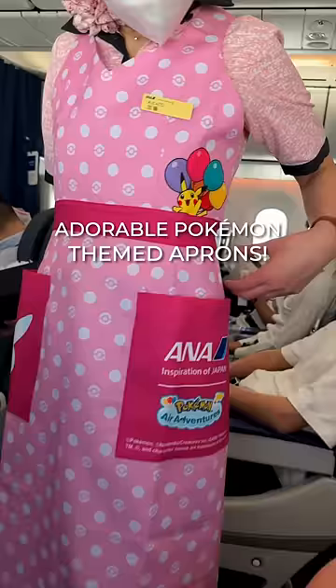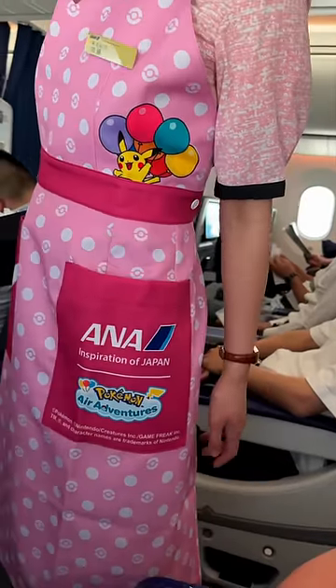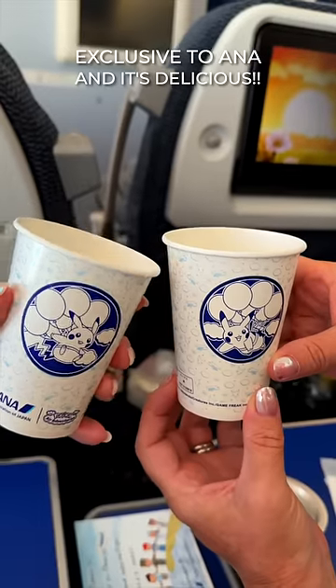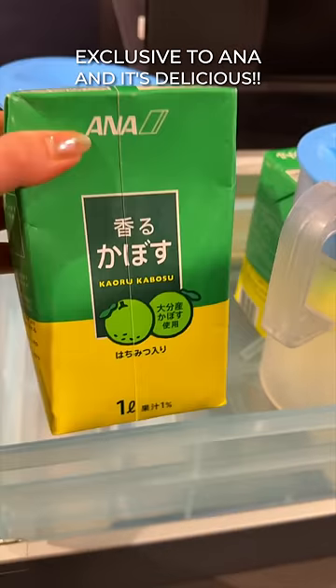The cabin attendants are wearing adorable Pokemon-themed aprons. Pro tip: always get the Kabosu juice when you are on an ANA flight. It's exclusive to ANA and it's delicious!